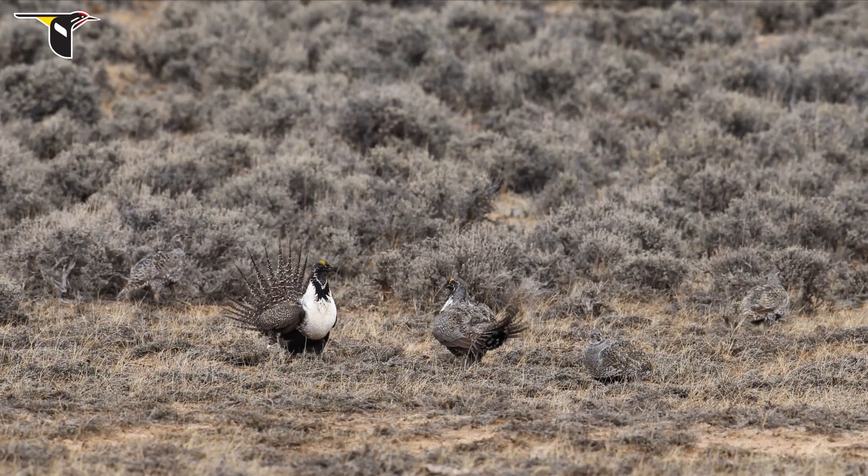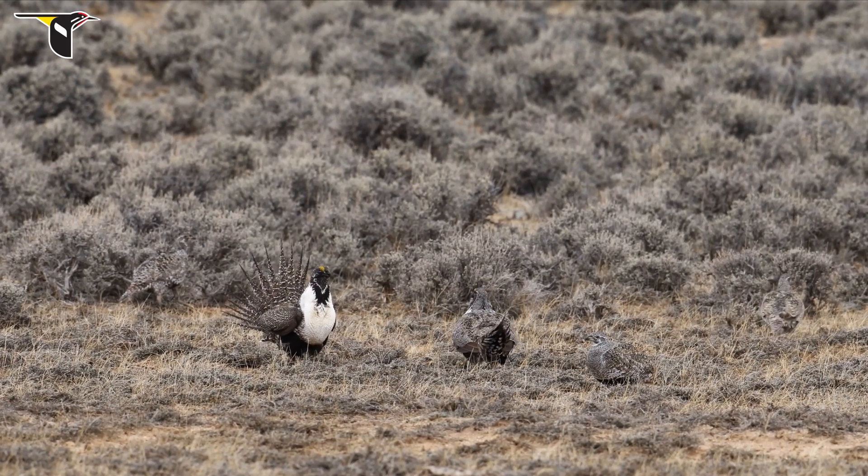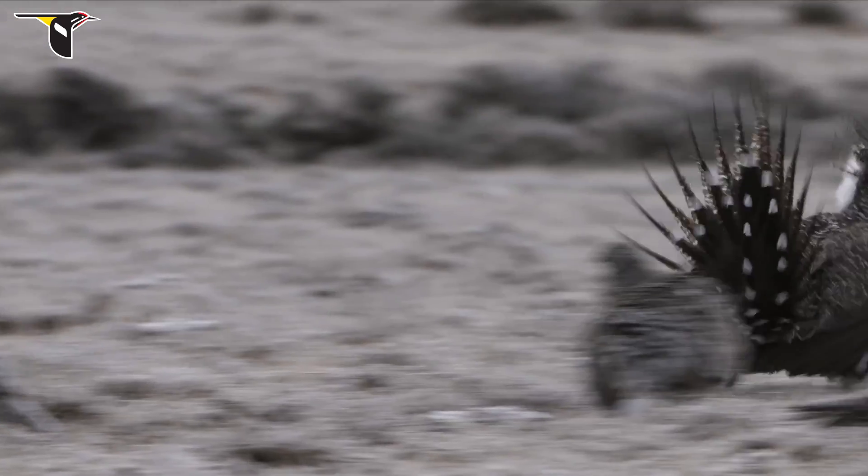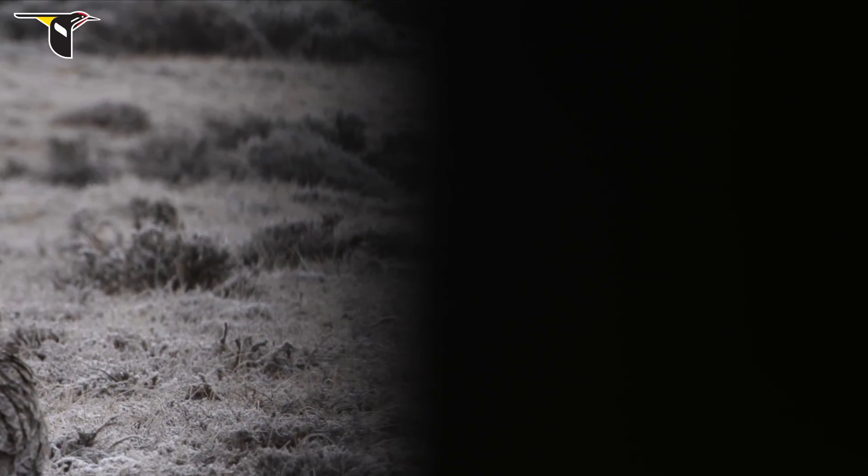Unfortunately, you can make mistakes and you can place your blind either too far away from the activity, or you might be right next to activity sometimes but it's out a window or at an angle that you just can't get to. That's the worst. You're going to sit there all morning knowing that that great behavior and activity is going on but you just can't get a lens on it.